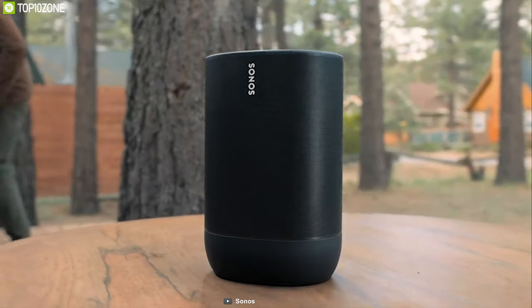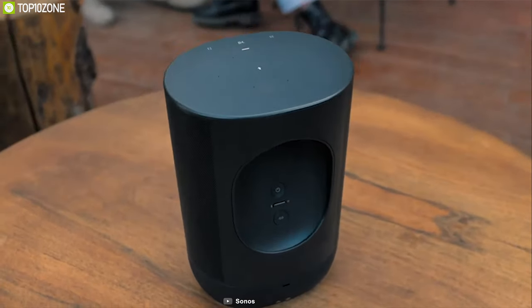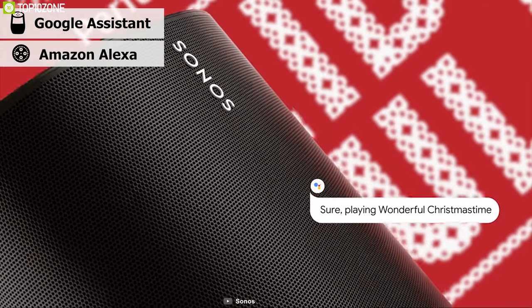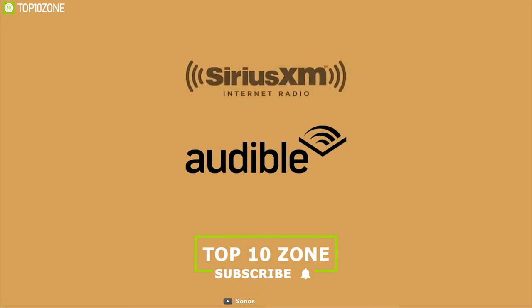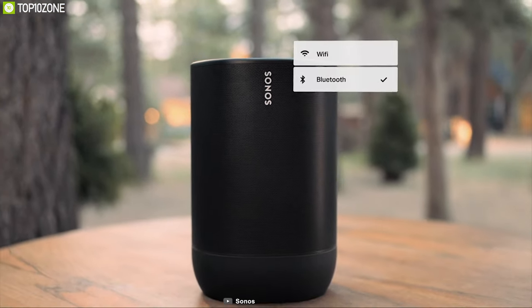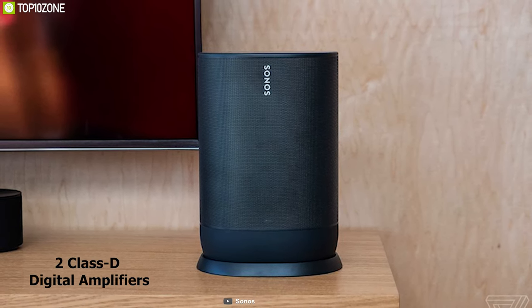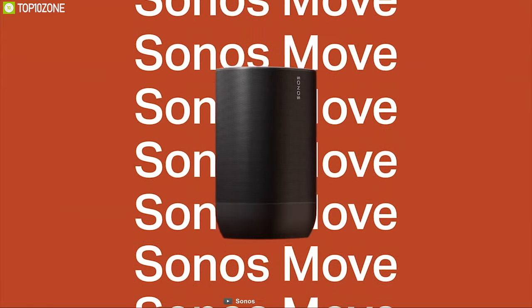Get brilliant sound anywhere — at home or outdoors — with the Sonos Move, the best smart speaker on the market right now. It comes with Google Assistant, Amazon Alexa, and Apple AirPlay 2 built-in, so you can access a wide range of services from Google, Amazon, and Apple. You can also play music, set alarms, get news, and go through your notifications with just a voice command.